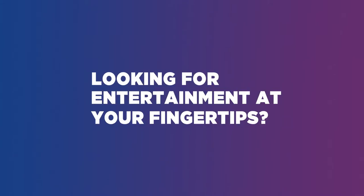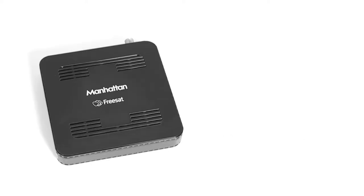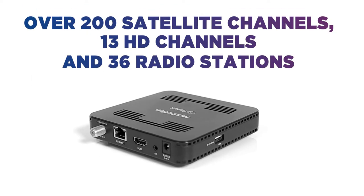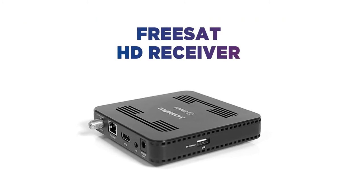Looking for entertainment at your fingertips? This Manhattan set-top box gives you a world of content without the need for a monthly subscription. You'll always be able to find something worth watching thanks to over 200 satellite channels, 13 HD channels and 36 radio stations with this free sat HD receiver.